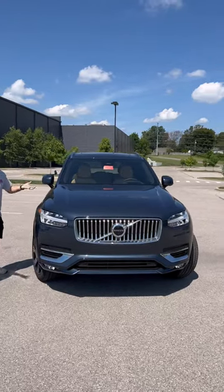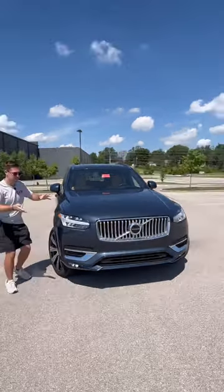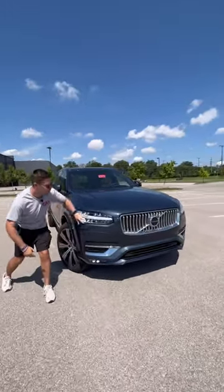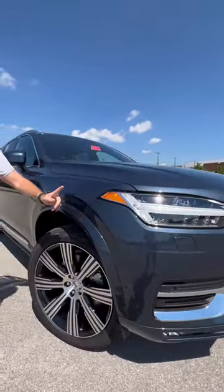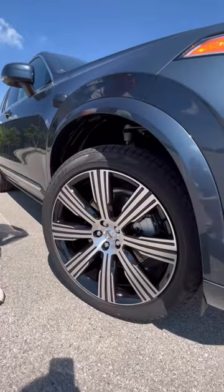Reason two: the design. You're not getting a vehicle that looks worse than the Germans — actually, I think it looks a lot better than some of them. We have a very classy design, crystal LED headlights, Thor's hammer daytime running lights, plus 21-inch alloy wheels that are gorgeous.